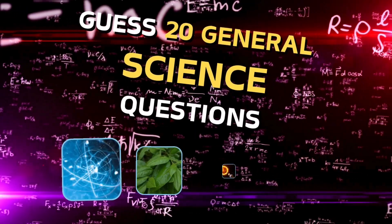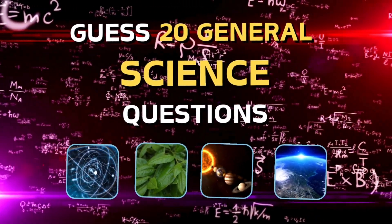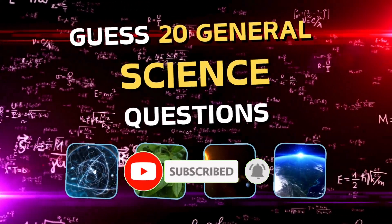Welcome back, explorers. Are you ready to answer 20 general science questions? Before we start, don't forget to hit that like button and subscribe for more exciting quizzes. Let's get started.